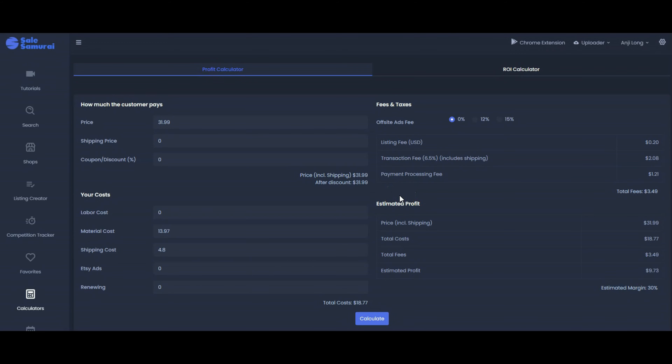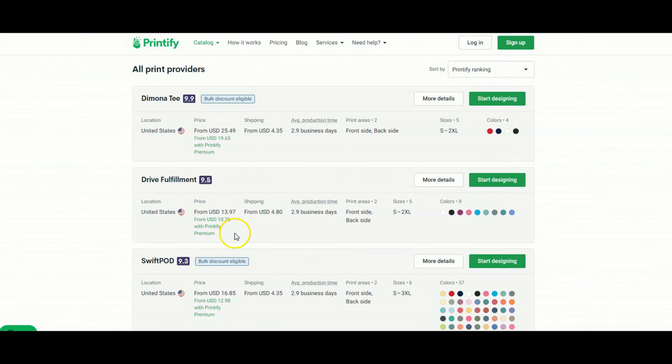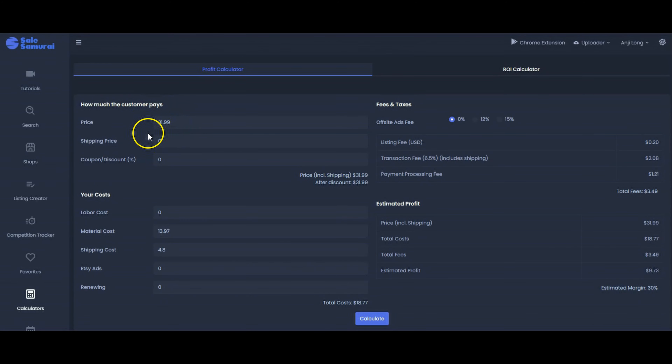Let's do some calculations in the Sale Samurai profit calculator. Taking the listing where they charged $31.99 for small, medium, and large, and using Drive Fulfillment without premium membership — that's $13.97 for the shirt and $4.80 for shipping. We type in the price for the customer, the material cost, and the shipping cost, hit calculate, and we can see we're on a 30% profit margin with an estimated profit of $9.73.